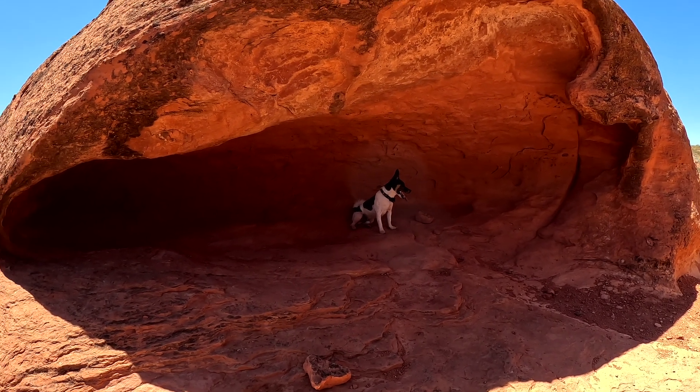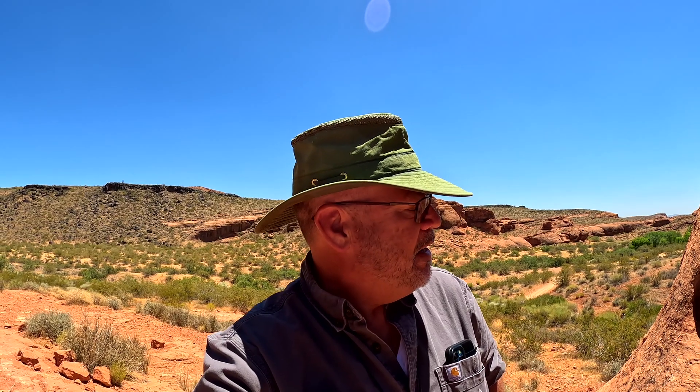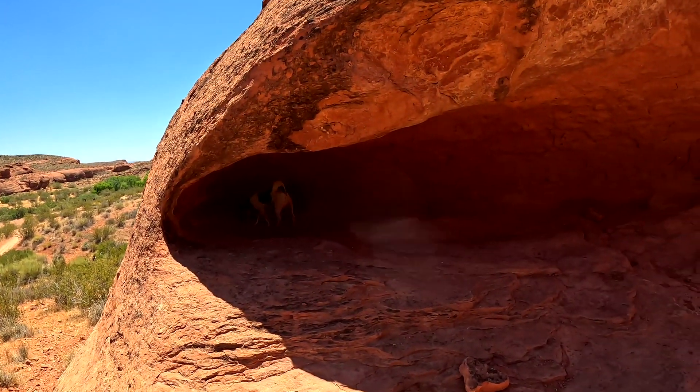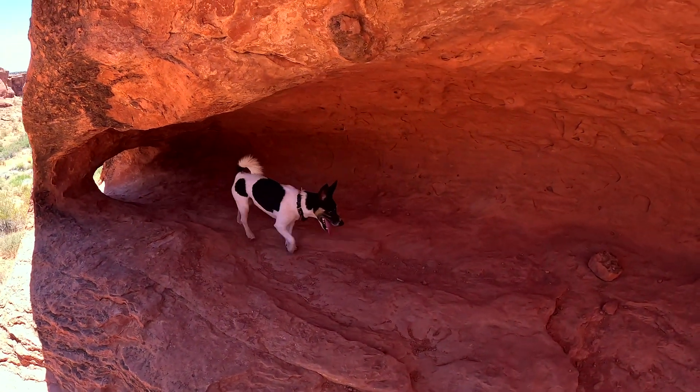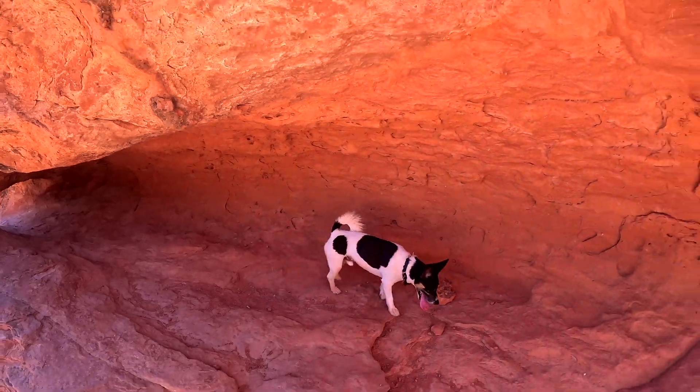Dogs also sweat through their paws — not a lot, but they do, and that helps keep them cool. But it gets too hot out here for a furry little critter that doesn't have sweat glands all over their skin. He's a smart one though — he knows how to find shady spots like this.